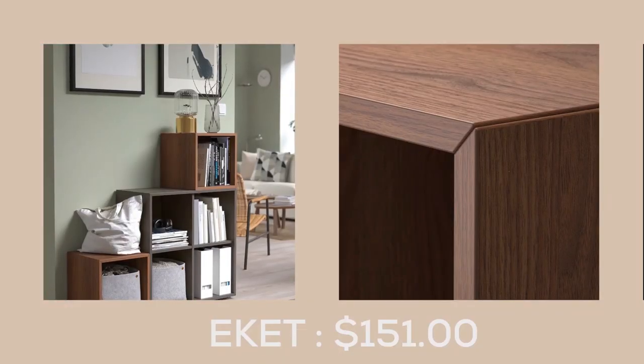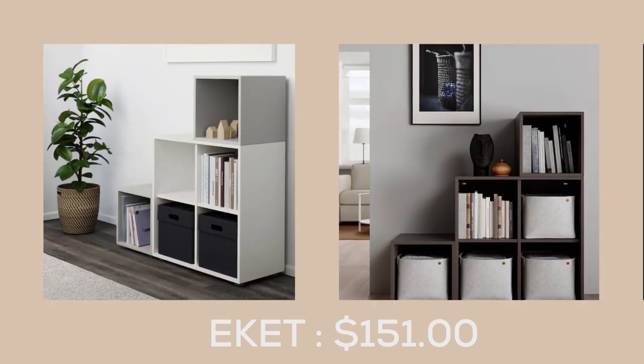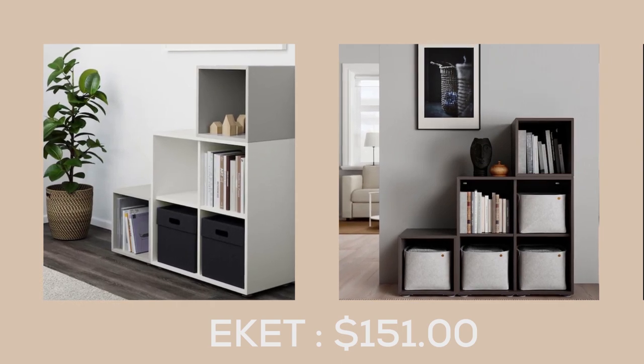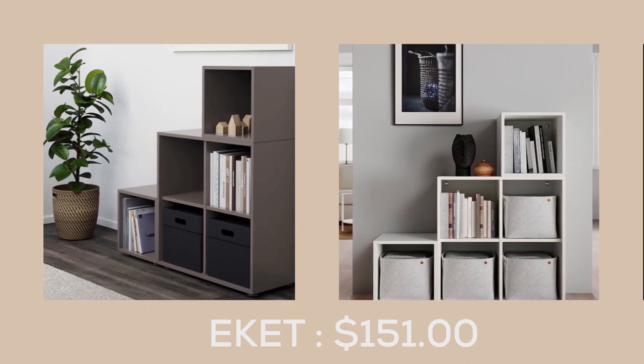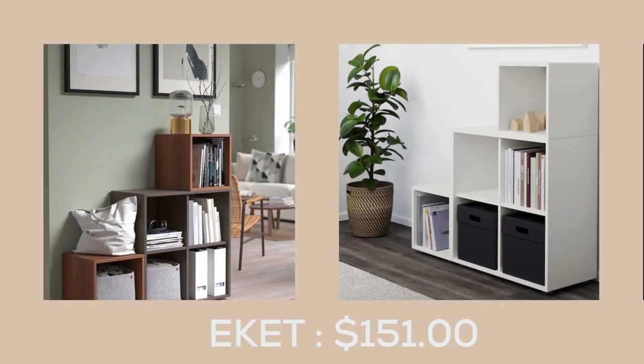The E-Kit storage combination with legs, at $151, is a customizable and versatile solution for all your storage needs. With the E-Kit series, you can create a storage unit that is big or small, colorful or discreet, and perfect for either displaying or hiding your items.